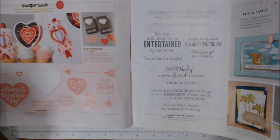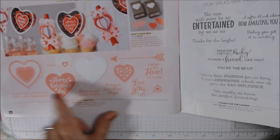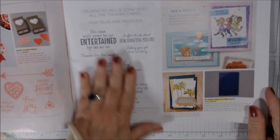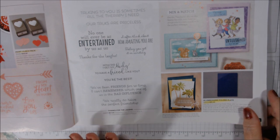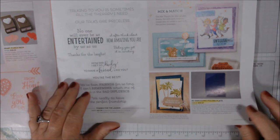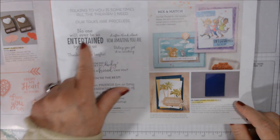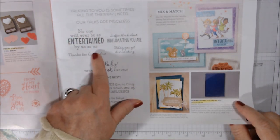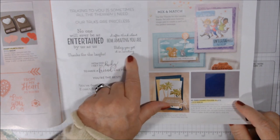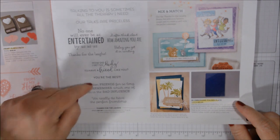Love You Lots and From My Heart to Yours. This one is called Thanks for the Laughs — it's all sentiments and it's really nice. 'Talking to you is sometimes all the therapy I need,' 'our talks are priceless,' 'no one will ever be as entertained by us as us,' 'thanks for the laughs,' 'I often think about how amazing you are — today you get it in writing,' 'how did I get so lucky to have a friend like you?' I have to get this one!